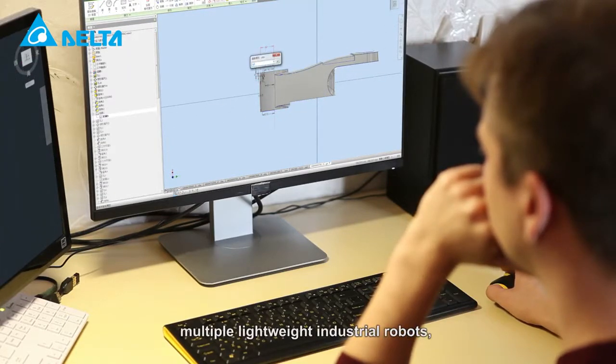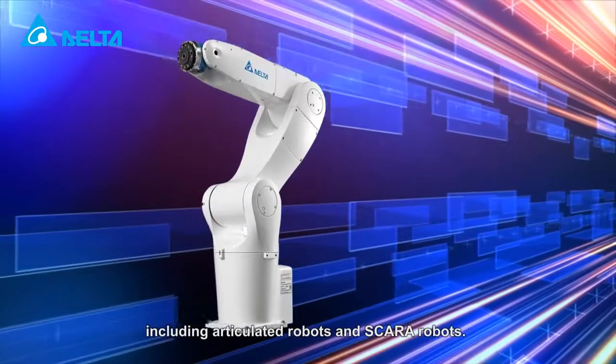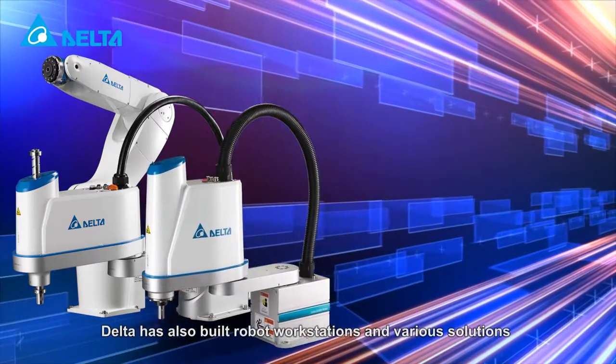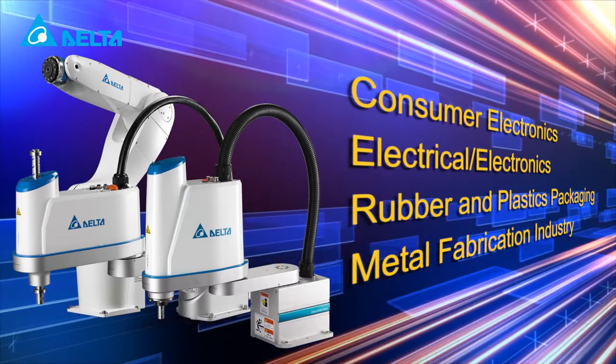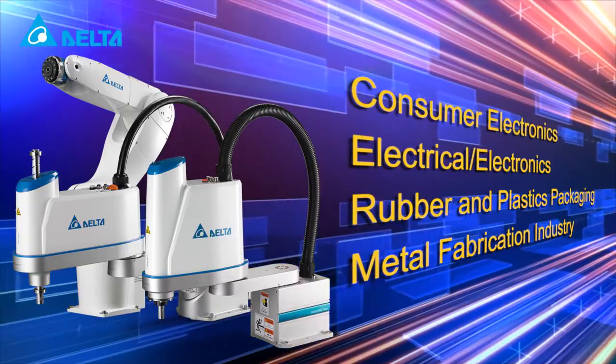Delta has successfully developed multiple lightweight industrial robots, including articulated robots and SCARA robots. Delta has also built robot workstations and various solutions for industries such as consumer electronics, electrical and electronics, rubber and plastics packaging, metal fabrication and more.